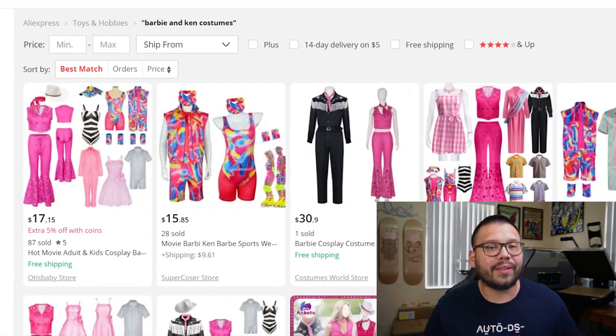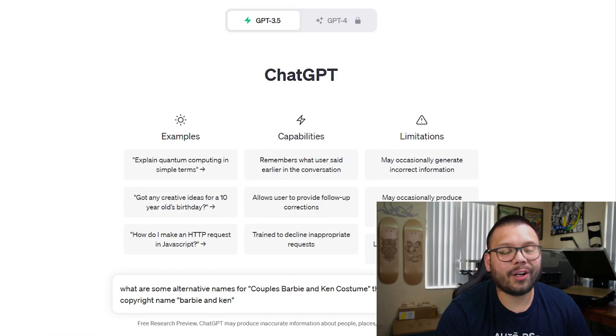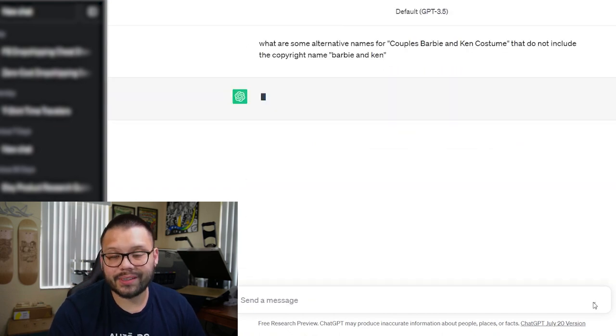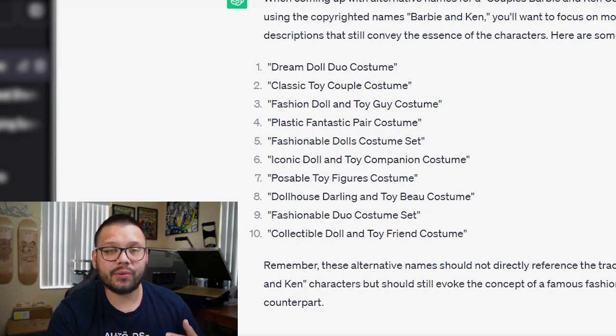In order to minimize any risk, here are a couple of things you can do. Guaranteed, one of the more trending costumes this year for couples are going to be Barbie and Ken due to the popularity of the movie — it absolutely exploded at the box office. We want to have these in our store, but we don't want to specifically label them as Barbie and Ken. Instead, name them something like 'couples doll costume.' Let's run over to ChatGPT to see what alternative names it suggests. Some options it gave us: dream doll duo costume, classic toy couple costume, fashion doll and toy guy costume, fashionable dolls costume set, and iconic doll and toy companion costume.